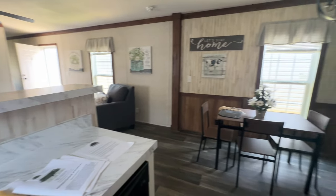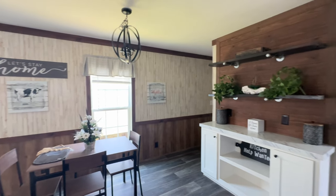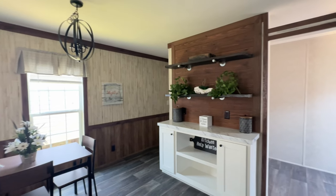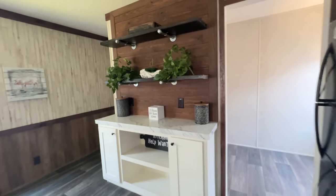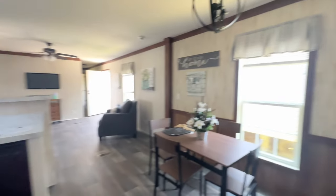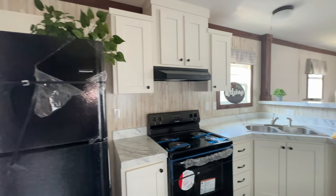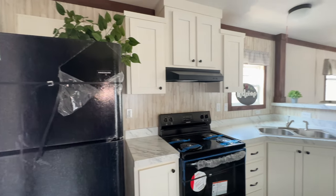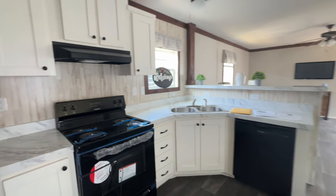It's not very often that you see a manufactured home with a peninsula versus an island, which is really nice. You also have this designated space where you could create a buffet or a drink station — whatever you choose. I can see a really pretty drink station with coffee, tea, different syrups, decorated for the seasons. Really lovely, and I love the bright space in here.